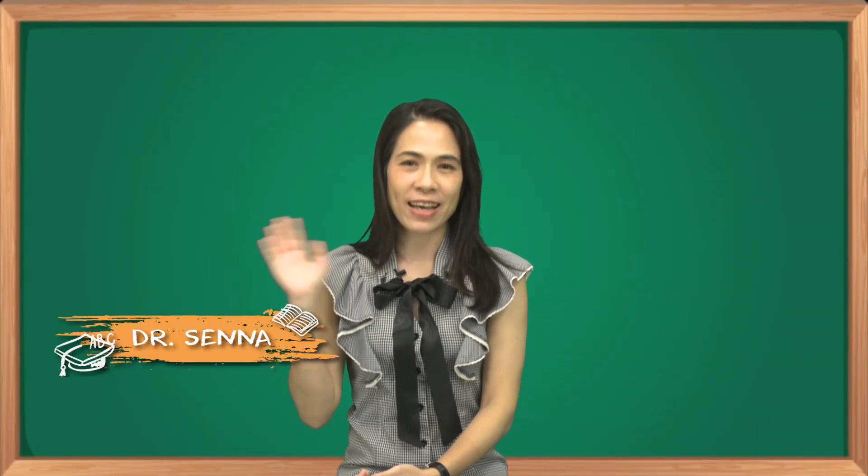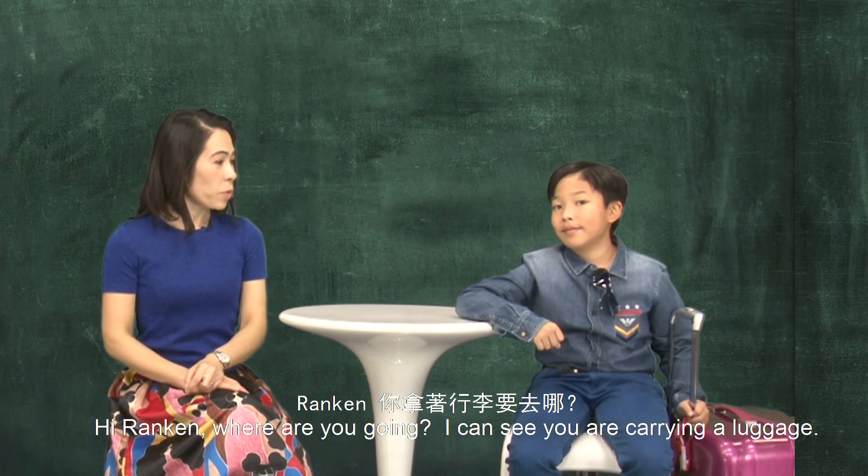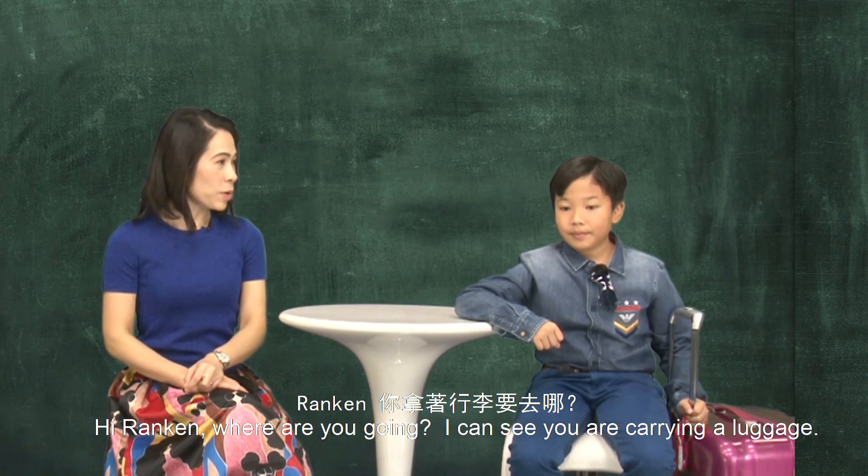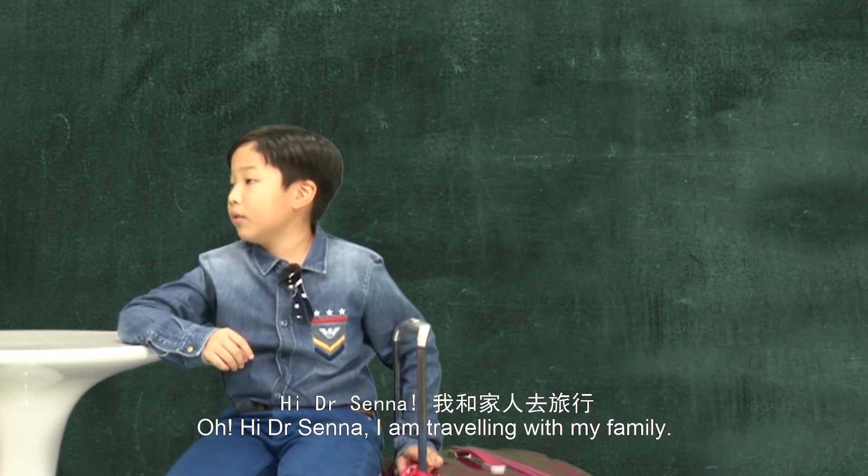Hello, I'm Dr. Senna. Hi, I'm Rankin. Hi Rankin, where are you going? I can see you are carrying a luggage. Oh, hi Dr. Senna. I'm traveling with my family.